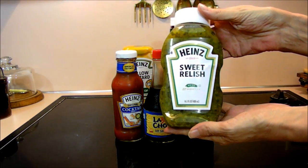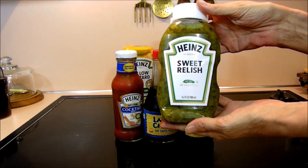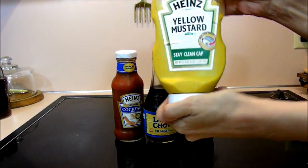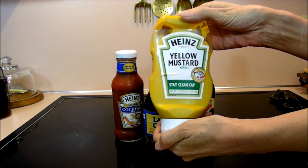Sweet relish — Heinz is gluten-free. Mustard — gluten-free again.